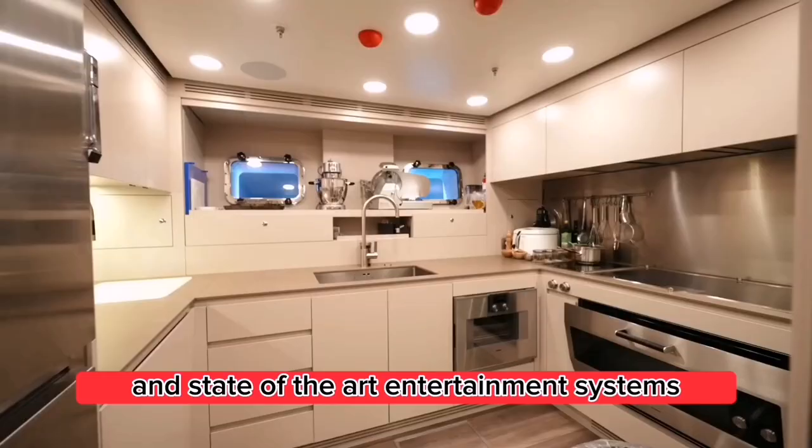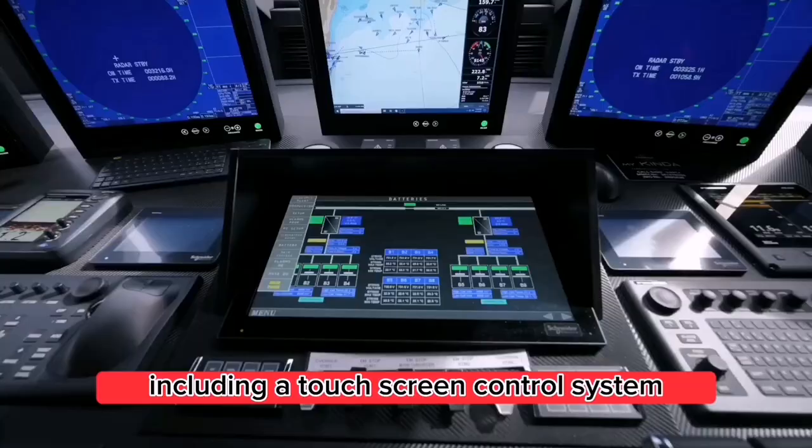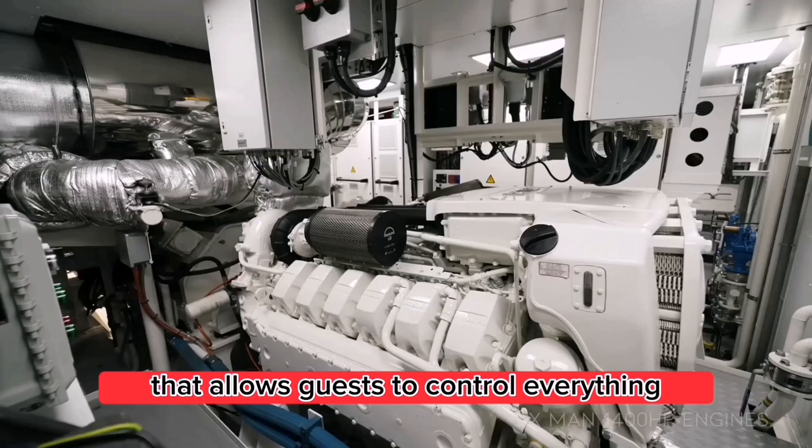Technology: The yacht features the latest in cutting-edge technology, including a touchscreen control system that allows guests to control everything from lighting to entertainment systems with ease.